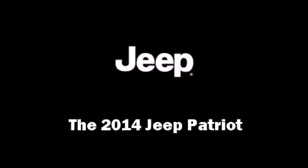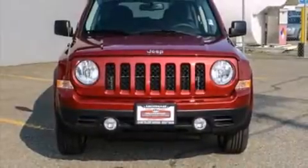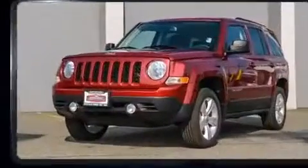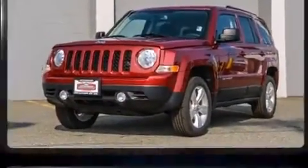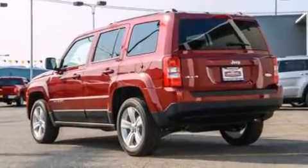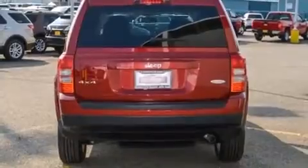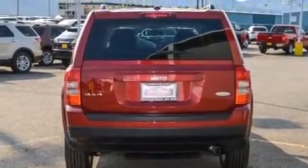Load your family into the 2014 Jeep Patriot. It features four-wheel drive capabilities, a durable automatic transmission, and a 2.4-liter four-cylinder engine. It's equipped with tons of terrific amenities but it won't break your budget, like heated seats.